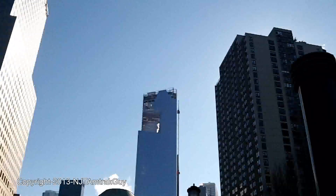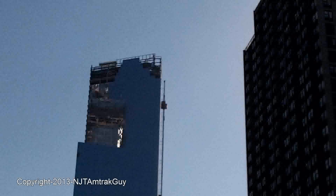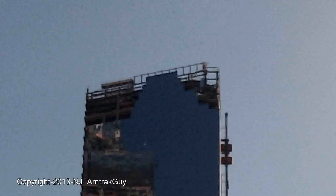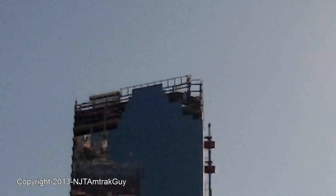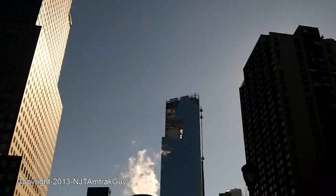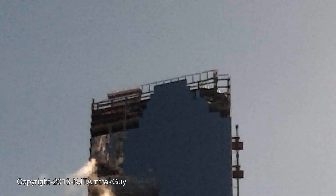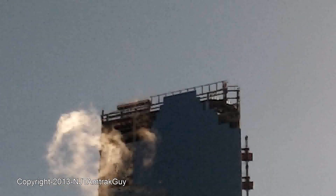If you look right here you can see a glass panel being installed on Four World Trade Center. There it goes being put into place.